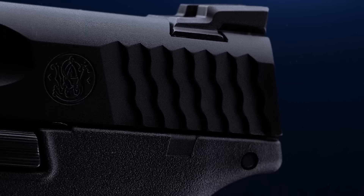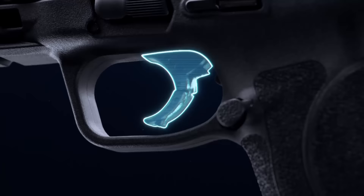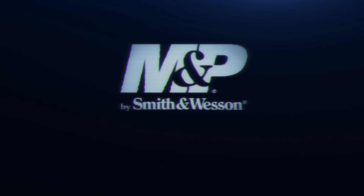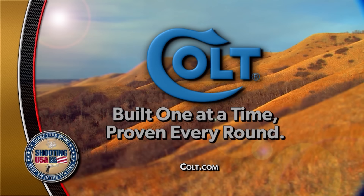Introducing the M&P M2.0 by Smith & Wesson — enhanced for complete shootability. Featuring a new aggressive grip texture, the famous M&P Optimal Grip Angle, four interchangeable palm swell grips for nearly any hand size, and a light crisp trigger with a clear tactile reset. Everything you love about the M&P pistol made even better. The new M&P M2.0 — advanced by design. Shooting USA is brought to you by Colt — built one at a time, proven every round.